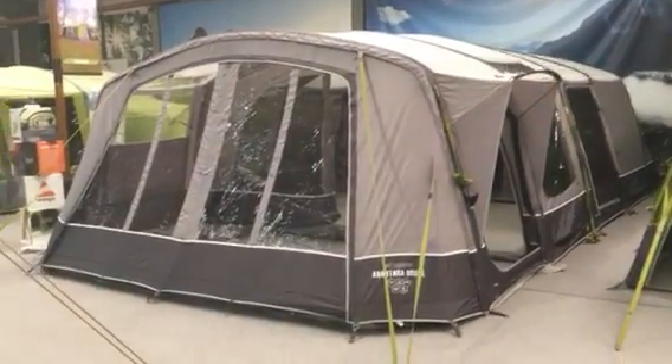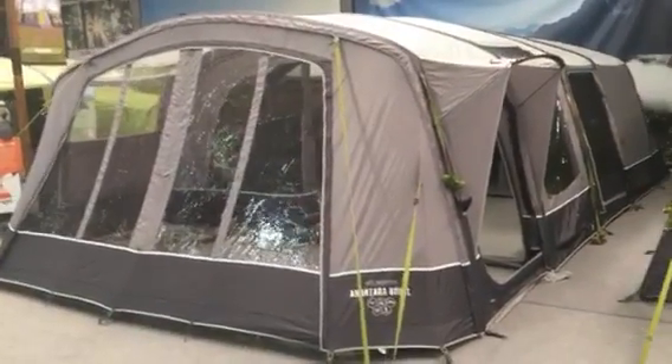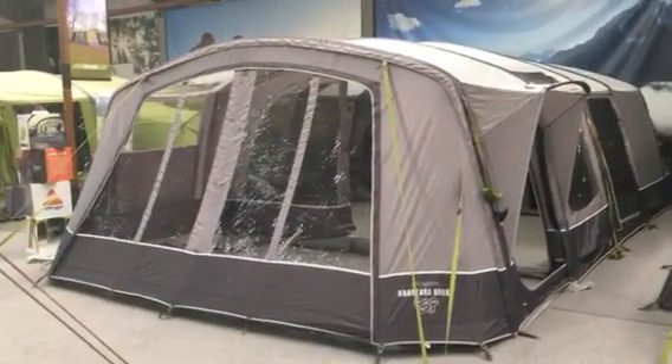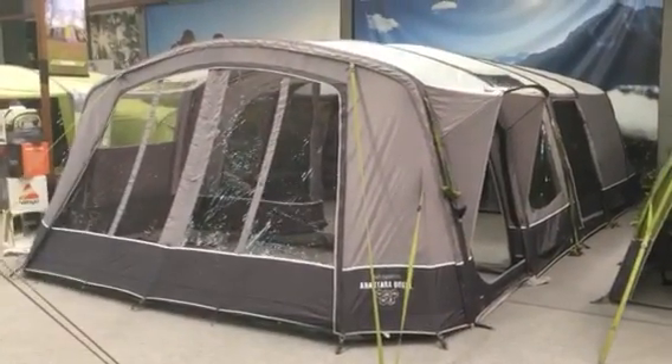This is one of their top-of-the-range tents, brought out new for 2019 as an improvement to the Van Gogh Illusion and Van Gogh Inspire tents that they had in 2018 and previous years.